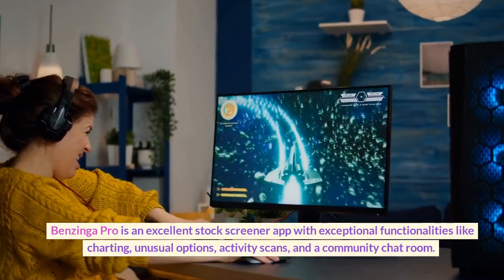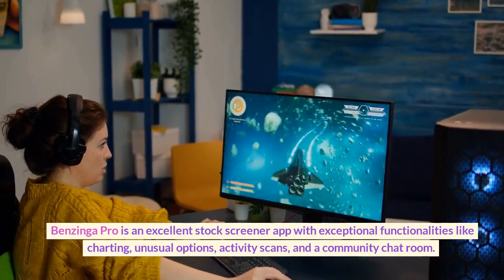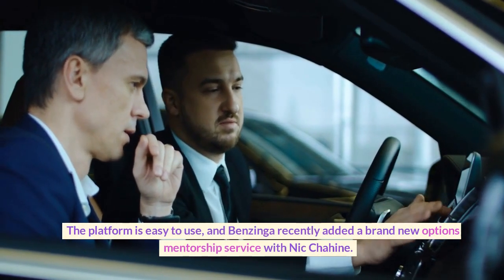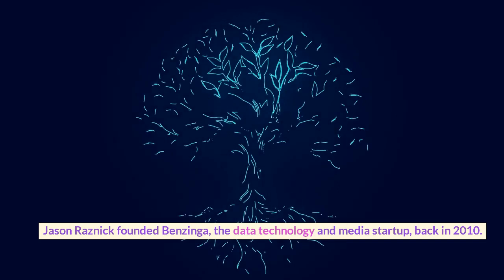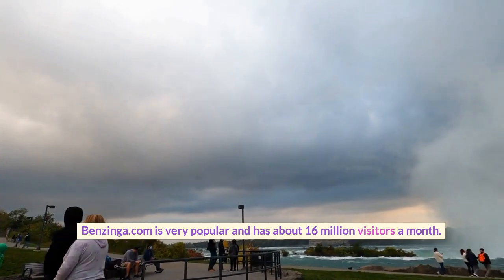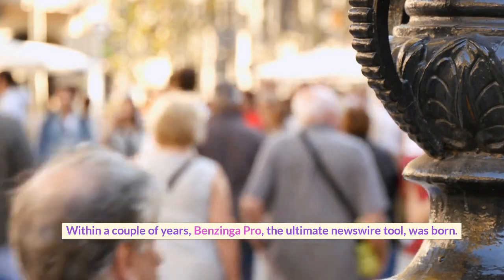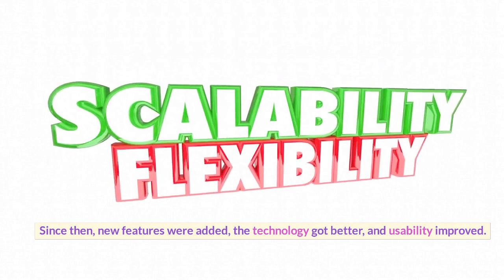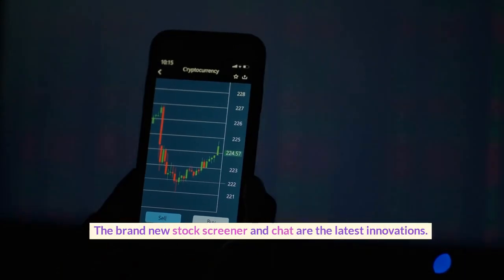Benzinga Pro is an excellent stock screener app with exceptional functionalities like charting, unusual options, activity scans, and a community chat room. The platform is easy to use, and Benzinga recently added a brand new options mentorship service with Nick Chaheen. Jason Raisnick founded Benzinga, the data technology and media startup, back in 2010. Benzinga.com is very popular and has about 16 million visitors a month. Within a couple of years, Benzinga Pro, the ultimate newswire tool, was born. Since then, new features were added, the technology got better, and usability improved. The brand new stock screener and chat are the latest innovations.